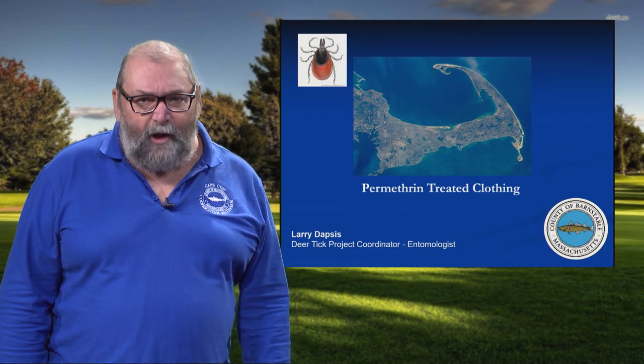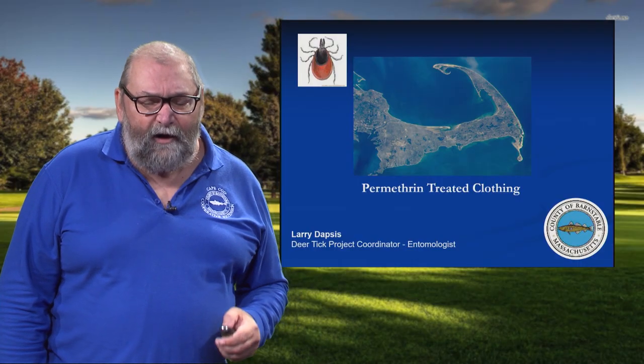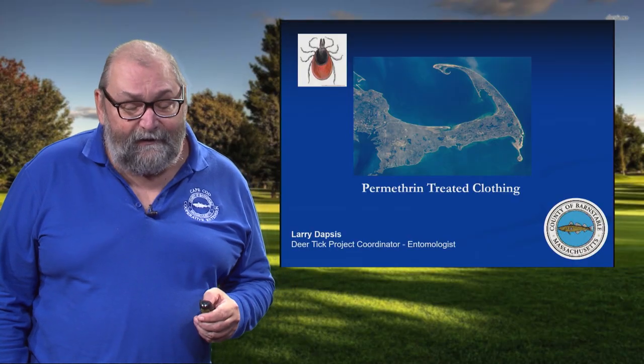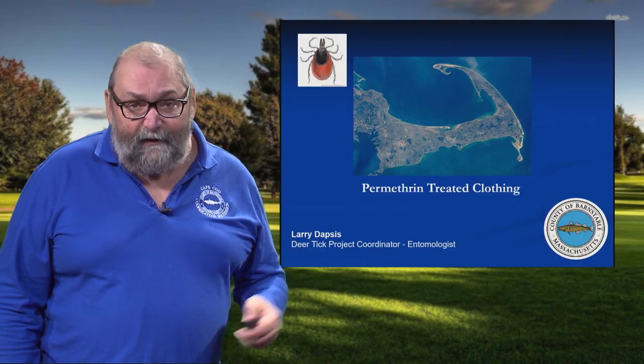Hi, I'm Larry Dapsis. I'm the entomologist with Cape Cod Cooperative Extension, and in this segment we're going to talk about the use of permethrin-treated clothing and footwear as one of the most highly effective tactics that you can do to protect yourself from tick bites and prevent tick-borne illnesses.